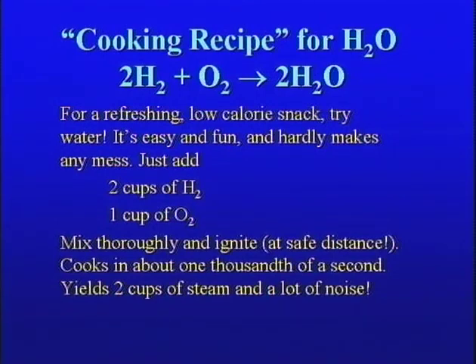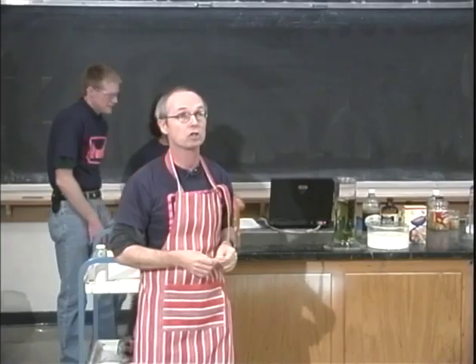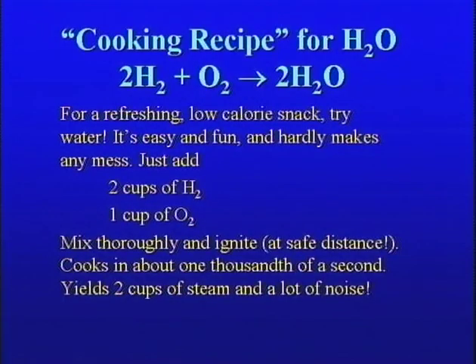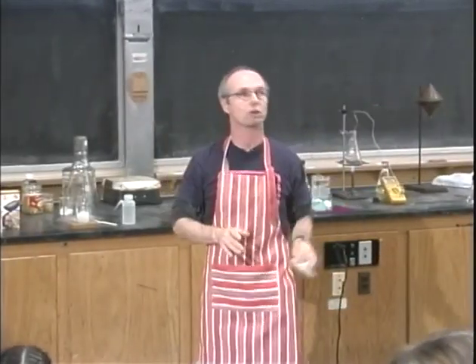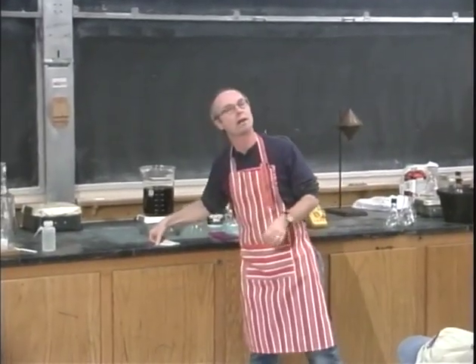This is one of my favorite recipes: the recipe for water. Water has the chemical formula H2O, and we can make it by combining hydrogen and oxygen together. Here's my first contribution to a chemistry cookbook. For a refreshing, low-calorie snack, try water. Just add two cups of H2 and one cup of O2, mix thoroughly and ignite at a safe distance. It takes no time at all — only about a thousandth of a second — and yields two cups of steam, but it definitely generates some interesting noise.